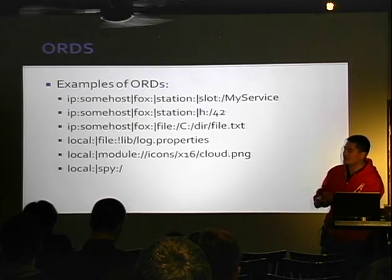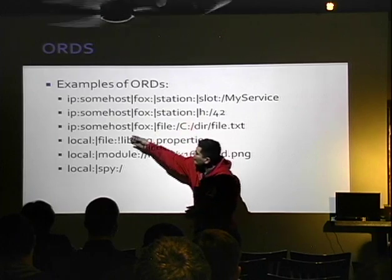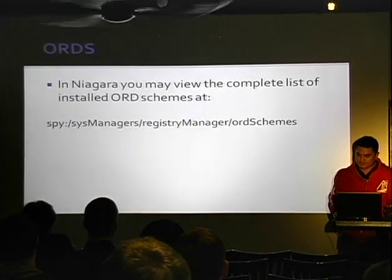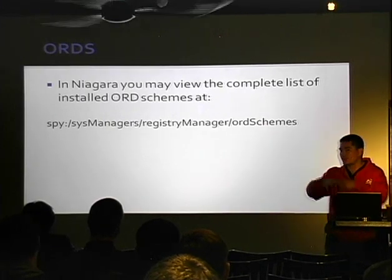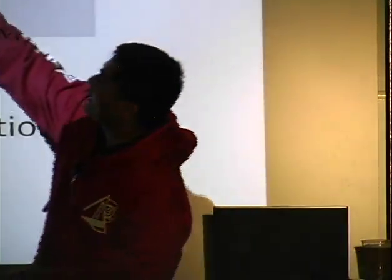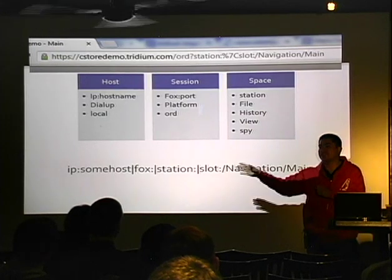The ORD tells the device whether the request came from an IP address, the local machine, or dial-up, and then who the host is. All the stuff mapped to functions — fox, file, module, spy — those are things actually mapped to functions that do things. You can create your own. You have a really cool ORD browser and you can get to this via web pages to enumerate and dump all of them. Basically the way it works is: a URL gets transformed into an ORD, and that ORD gets passed to a function somewhere.